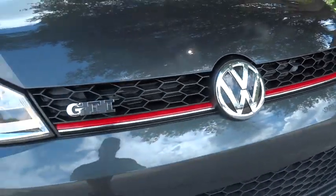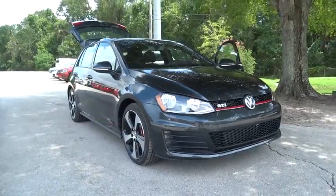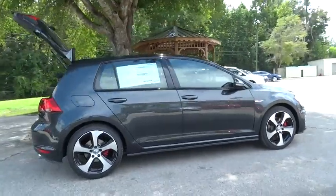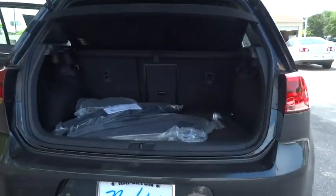2016 GTI. This Volkswagen is considered by many to be the hot hatchback. The GTI is available in both two and four door models to easily accommodate up to four adults. A decent sized 15 plus cubic foot trunk is well shaped and easy to load.